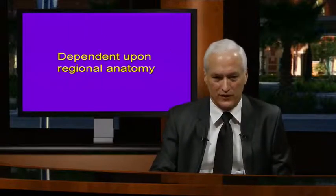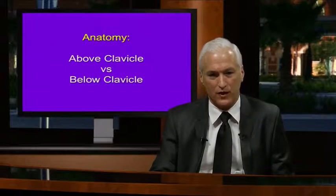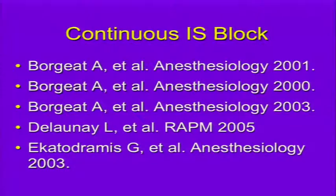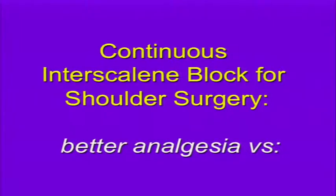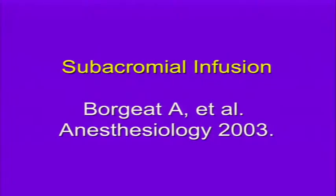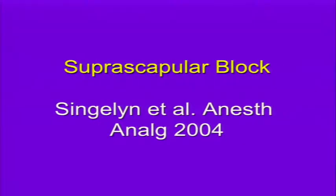Success depends on regional anatomy. For continuous brachial plexus block above the clavicle, numerous studies over the last decade show continuous interscalene block can be very successful with close to 100% success rate. It has been shown to provide better analgesia versus IV PCA, subacromial infusion, intra-articular analgesia, and suprascapular block for shoulder surgery.